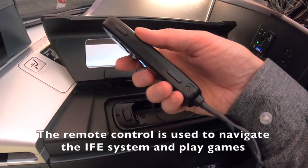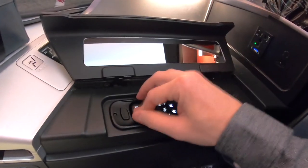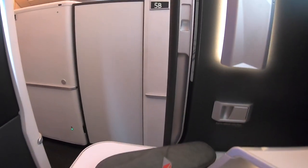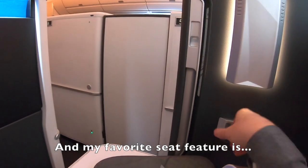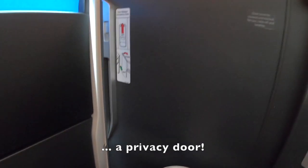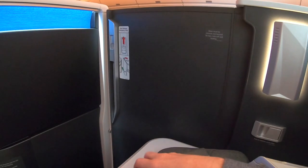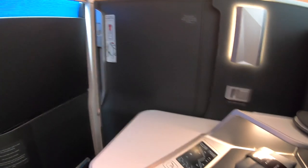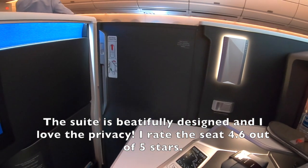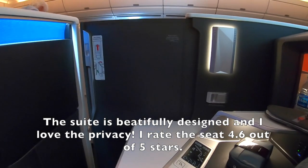There is a good amount of flat surfaces to place drinks and other items. The remote control is used to navigate the in-flight entertainment system and play games. My favorite seat feature is the privacy door. The suite is beautifully designed and I love the privacy. I rate the seat 4.6 out of 5 stars.